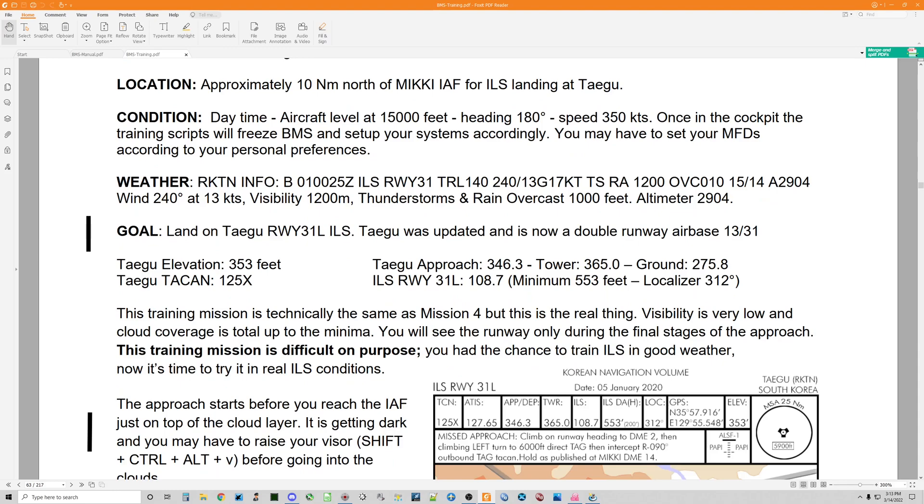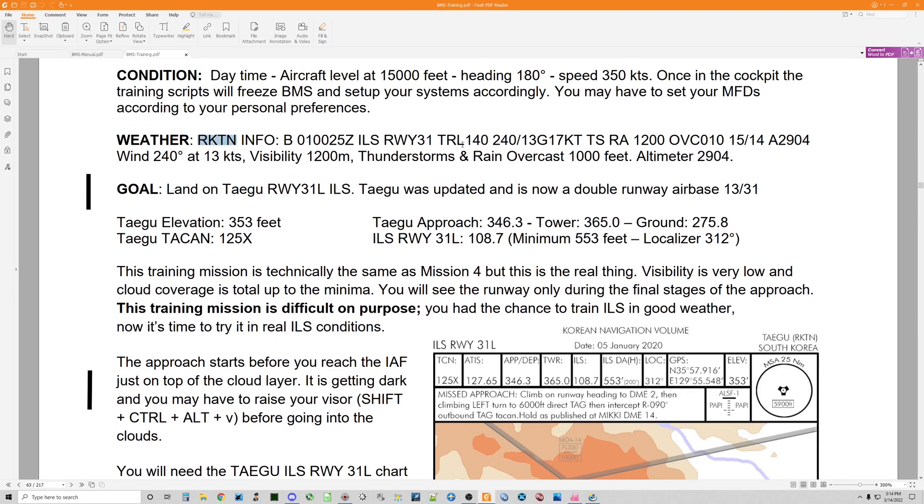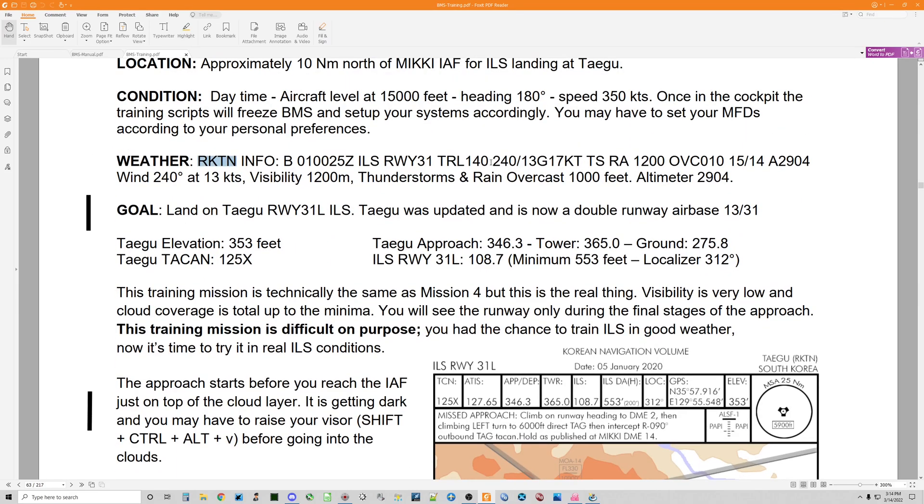We've got a METAR style weather briefing here. The airport code RKTN, which is the airport code for Tegu, information bravo, with a date and time Zulu for this information to be current. ILS — expect instrument landing system on runway 3-1; it doesn't specify left or right, but this gives us a hint we're going to be looking for runway 3-1 left. Transition level, as usual in South Korea, is 14,000 feet, at which point you transition the altimeter to local QNH for Tegu, which air traffic control gives you at the time.